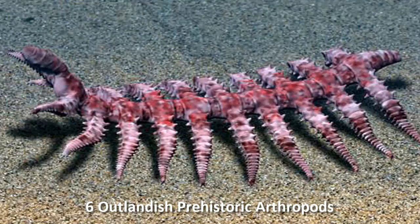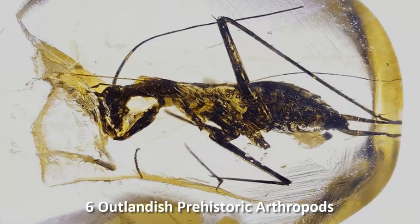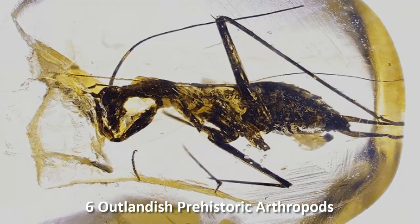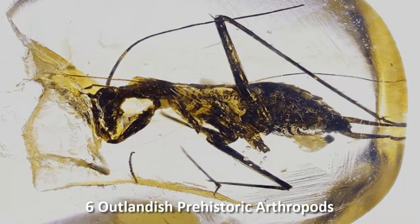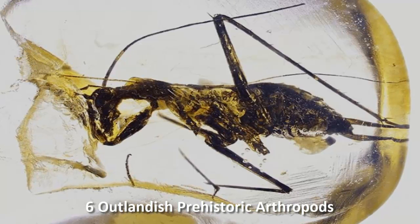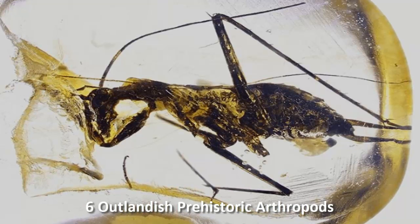Number five: Manipulator modificatehoodies, the Killer Cockroach. Cockroaches have been among the most successful animals on earth since very nearly the dawn of terrestrial life, but some of the most amazing species are unfortunately no longer with us.